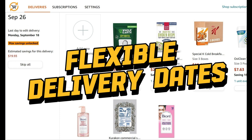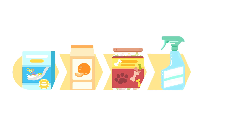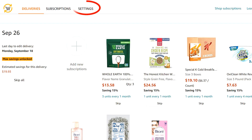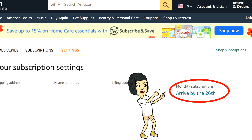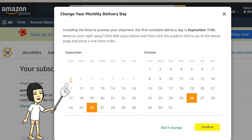Moving on to secret number 3: you can actually move around your delivery date. You got your subscription set up, but things happen — you want the item sooner, or you may not need it this month and feel stuck with the set date, but that's not the case. You can easily change the dates and get them moved up to as early as next week. First, go into the Subscribe and Save page and click the settings in the left top corner. There is a section on the right-hand side showing your monthly subscription date. When you click that, a calendar pops up and you can choose the delivery date to whichever day you want — the closest being up to one week from the day you change.